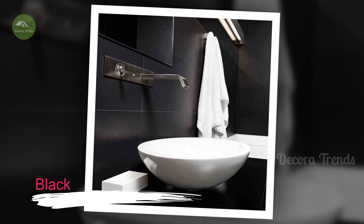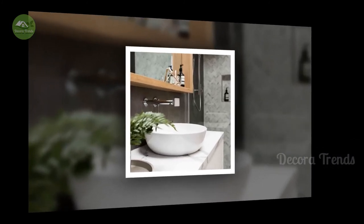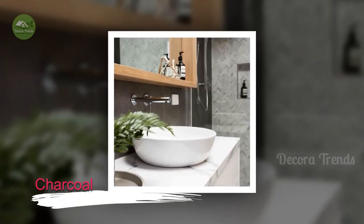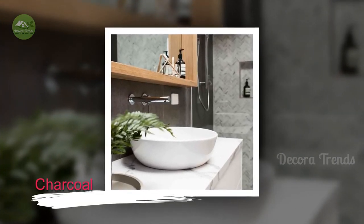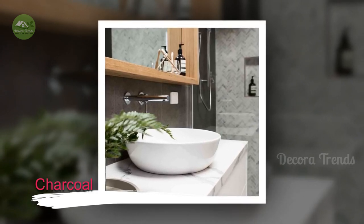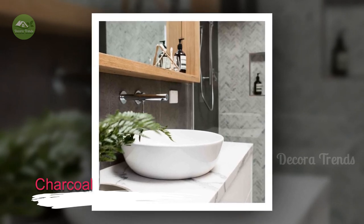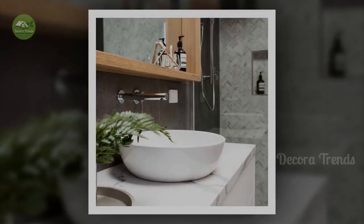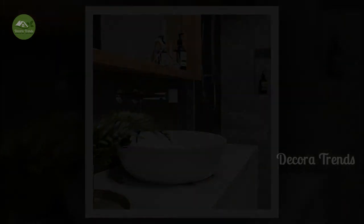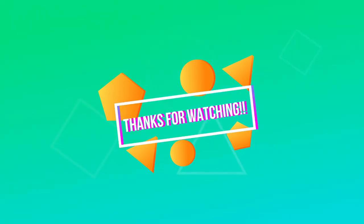A charcoal color scheme for a bathroom is the perfect balance between lighter bathrooms and dark bathrooms. Plus, marble countertops fit in perfectly with a charcoal color scheme.